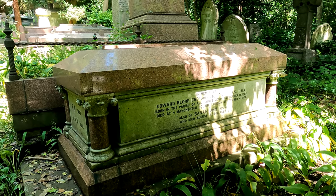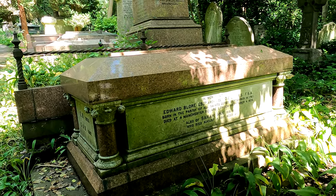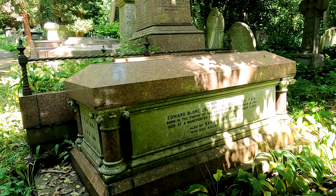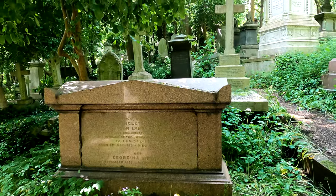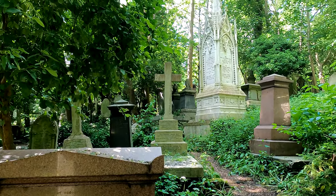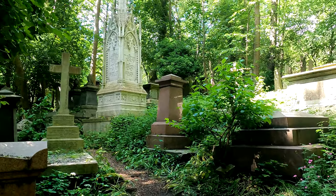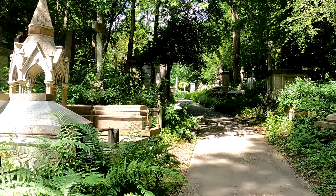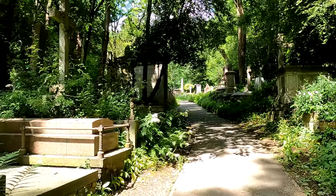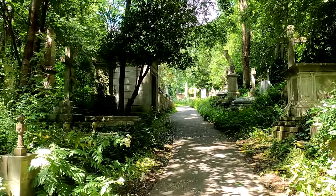Edward Blore, architect, born in Derby 1787 and died in London in 1879. As we walk up we're passing a number of graves of military people, royal naval people, and solicitors.